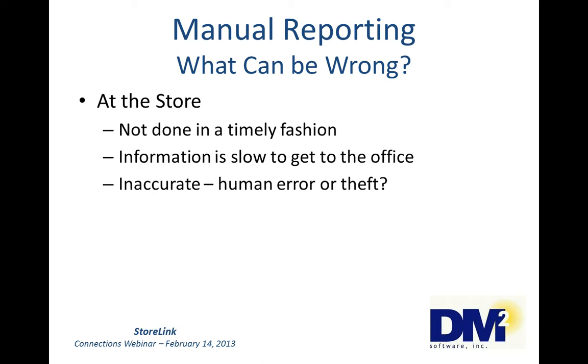Are the reports accurate? Is there human error or possibly even theft? How can you tell? All calculations are manually done — the report totals, the invoice retail extensions, etc. So with a manager that may be in a hurry to get things done, there could be calculation errors. And also, with a manager who understands how to play the game, invoices could be incorrectly retailed to hide inventory problems.